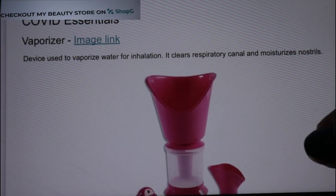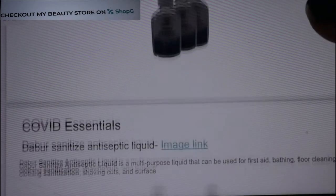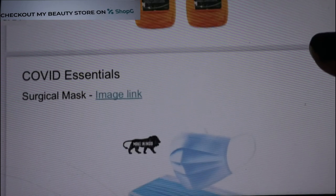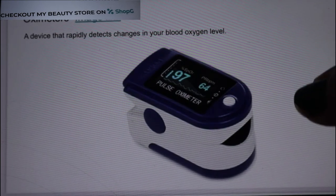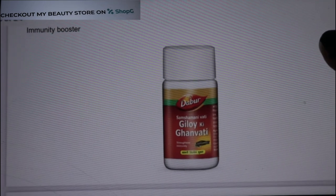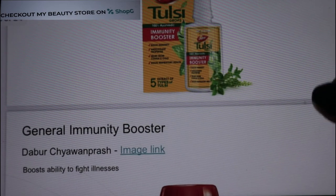These are the things I have purchased. Now let's see in detail what necessary items you will get on Shopji app. Here you have COVID essential items — there's the vaporizer, antiseptic liquids, floor and surface cleaner, disposable masks, and the oximeter, which is very important to keep. The oximeter is a device that rapidly detects changes in your blood oxygen level. You will also get tulsi drops and immunity booster products.